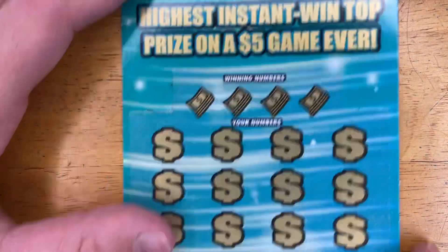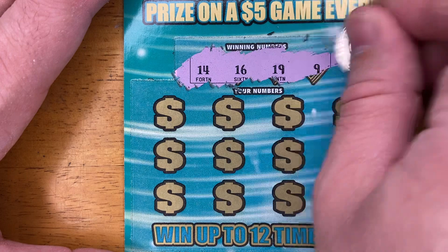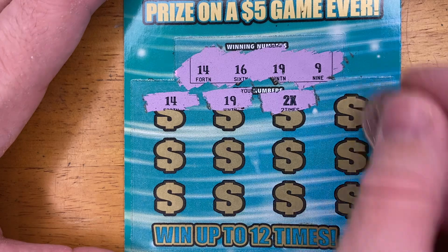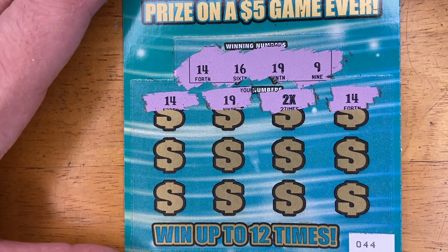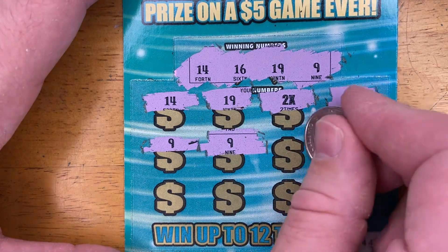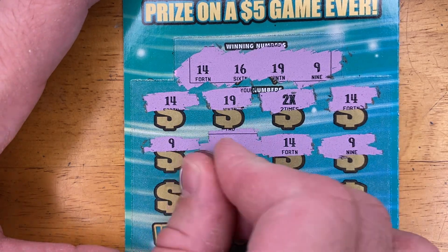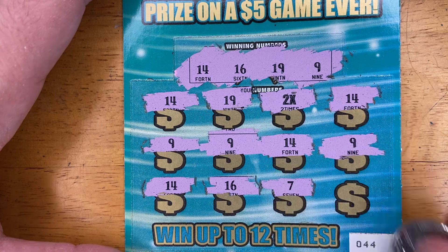We have two tickets left. Winning numbers are 14, 16, 19, and 9. Scratching: 14 — we got a match! 19 — match number 2! There's a 2X. Another 14. There's a 9, and another 9. It looks like this could be a manual win-all — the first one on the channel. We have 14, 9 — every single line winning so far. Then 14 again, 10, 16 — oh, that is not a win. So it is not a manual win-all.